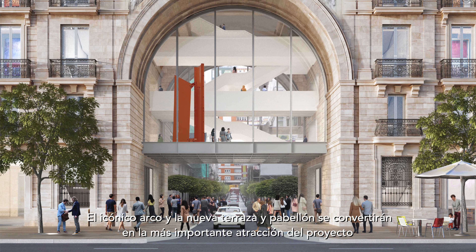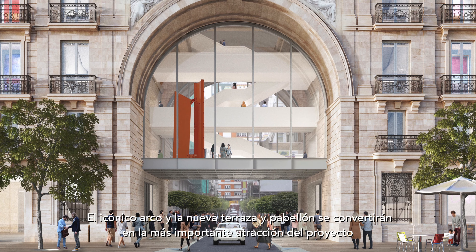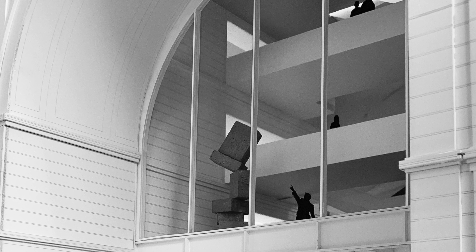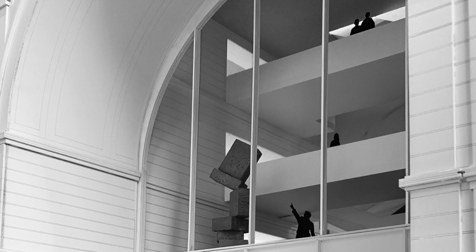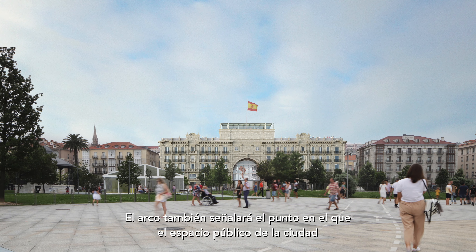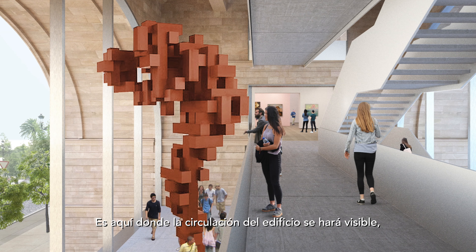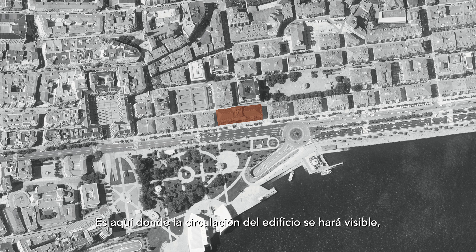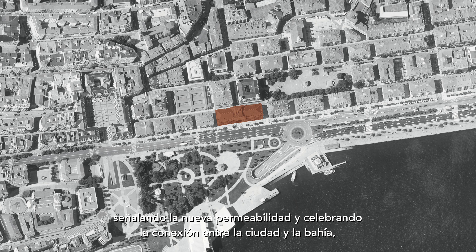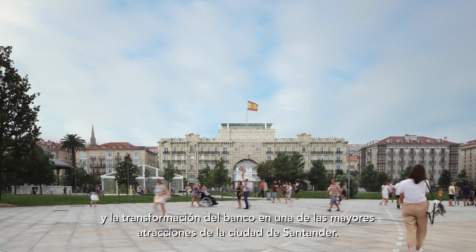The iconic arch and the new rooftop garden and pavilion will become the most important features of the project, allowing views both into and from the building and celebrating its new public role. The arch will also identify the point where the public space of the city overlaps with the new purpose and identity of the building. Here, the major circulation of the building will be visible, signaling the new permeability and celebrating the connection between the city and the bay and the transformation of the bank into a major public venue for the city of Santander.